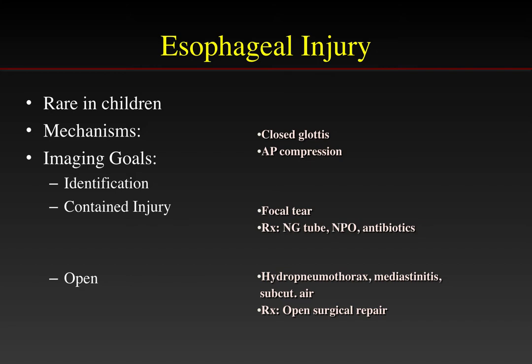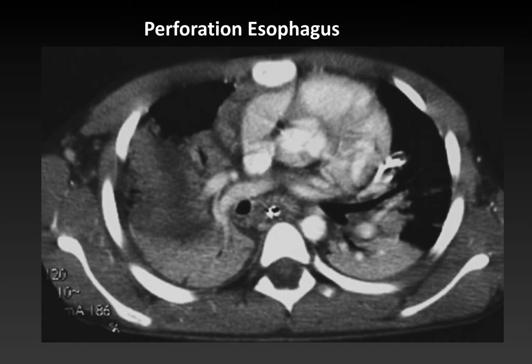Esophageal injuries are also uncommon in children and occur with the same mechanism — AP compression with a closed glottis. Imaging goals are to identify the tear and distinguish contained versus open, extensive injury. Contained focal tears can be treated with a nasogastric tube and antibiotics, while an open larger injury resulting in hydropneumothorax or mediastinitis requires open surgical repair. Here is a child hit by a car showing a nasogastric tube in the esophagus, periesophageal thickening, and a focal air collection adjacent to the esophagus representing a focal tear.